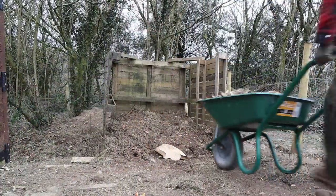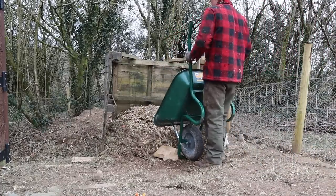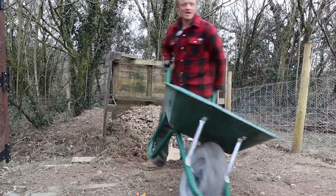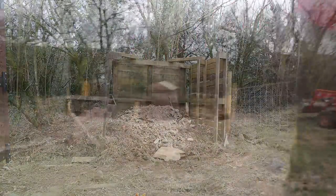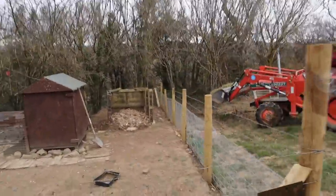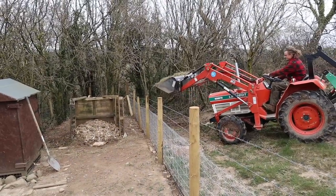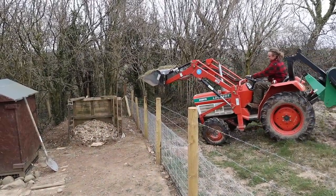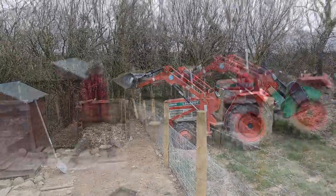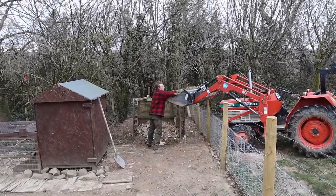We'll put this in and then get some nitrogen in there as well. Mix it all up — the chickens will do that anyway because they love to spread the pile out, which is really quite important. We've also got all this lovely green stuff — some reeds and other material — to mulch in with it.